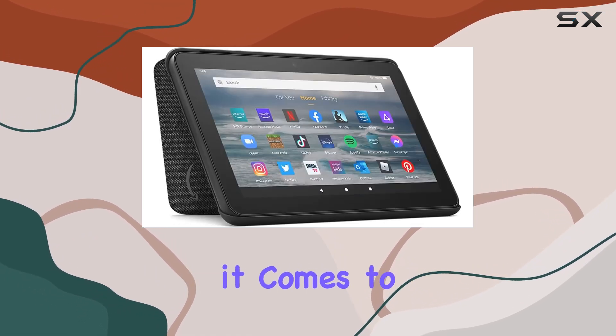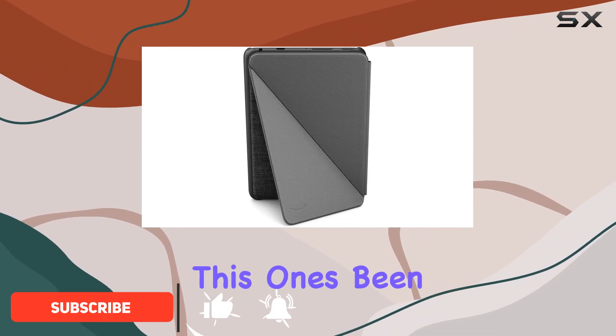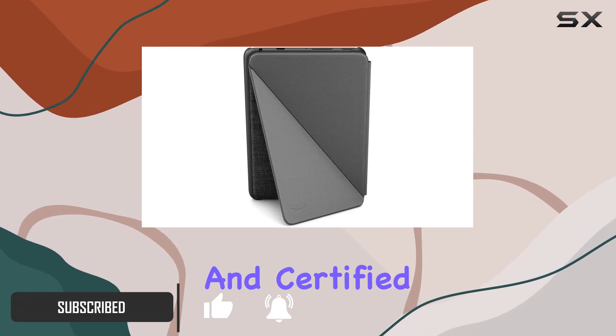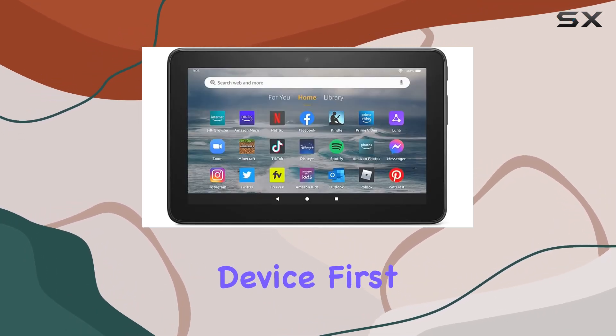When it comes to refurbished devices, there's always a bit of skepticism, but fear not — this one's been thoroughly tested and certified to look and work like new. It even comes with the same limited warranty as a brand new device.